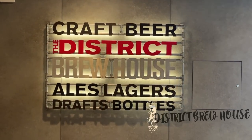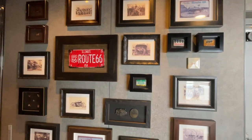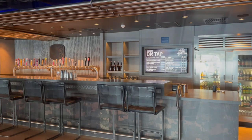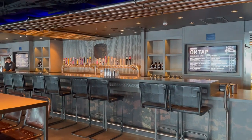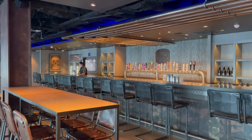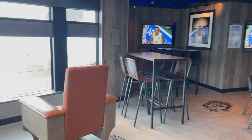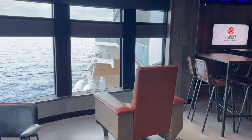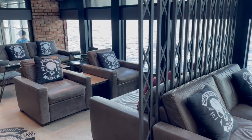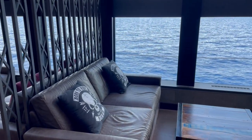At deck 8 forward on the port side, you'll find the District Brewhouse. If you love beer, then the District Brewhouse is definitely the place for you. Here you'll find more than 50 different bottled beers and 22 different draft beers, plus handcrafted specialty cocktails. You can pull up a seat at the bar or grab a seat at one of the many tables. There are also several sofas where you can sit and enjoy your drink. With floor-to-ceiling windows, you'll have a spectacular view of the ocean. The District Brewhouse usually opens around noon on sea days, and on port days it opens around 3 or 4 in the afternoon.